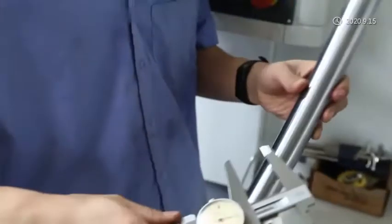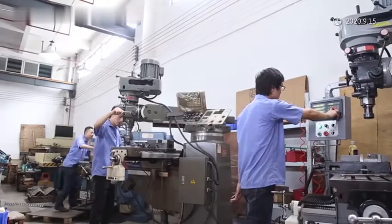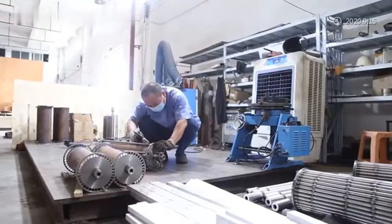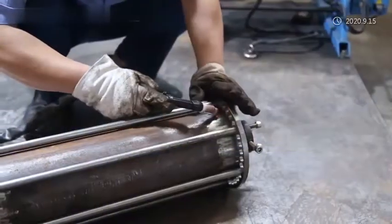Our machine can meet customers' needs to improve efficiency, reduce manpower, improve yield, reduce cost, and help customers realize the transformation from manual or semi-automatic production to automatic production.